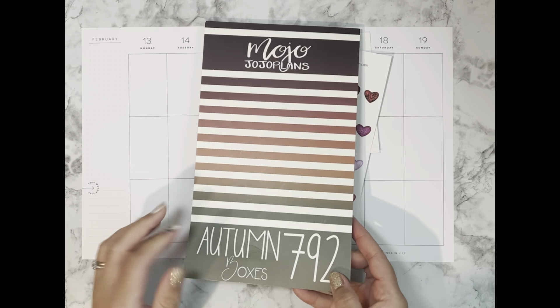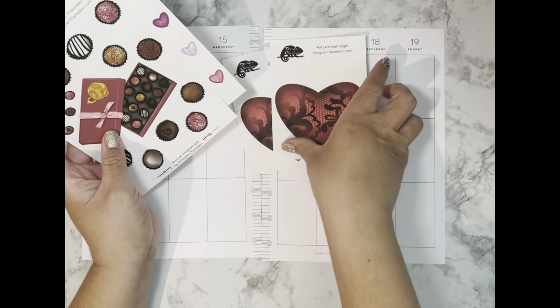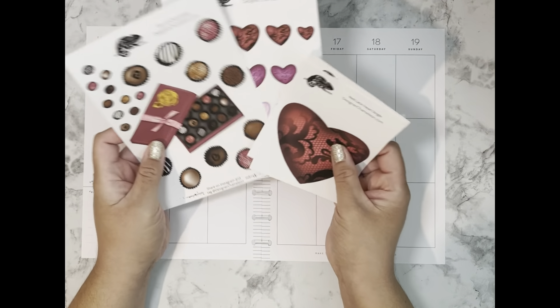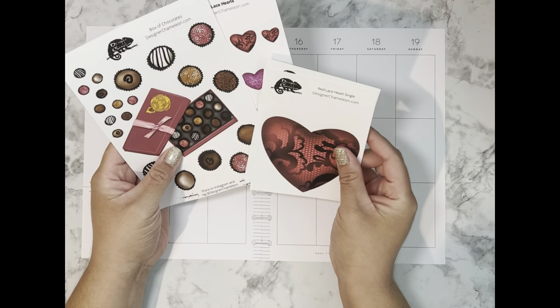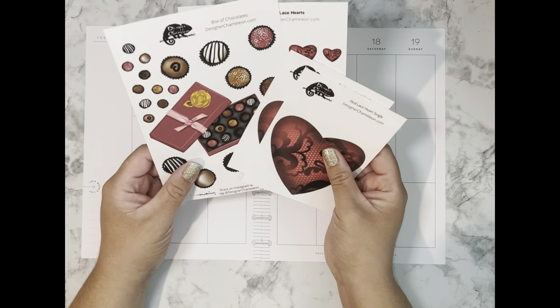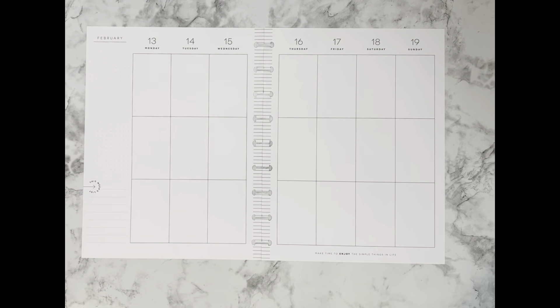I don't know if that book is still available but if it is I'll link it down below, and I'll also link the Designer Chameleon website if you're interested in any of these stickers. If you make a purchase I'll include my discount code in the description — it's carmen15. Without further ado, let's get started with our planning!